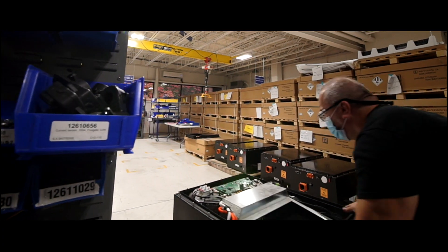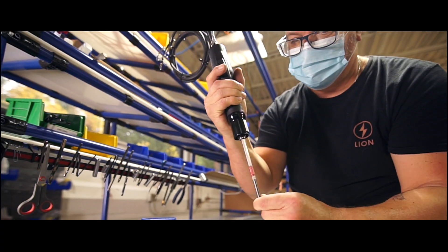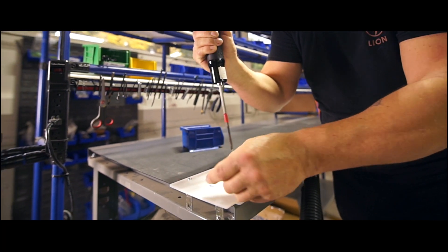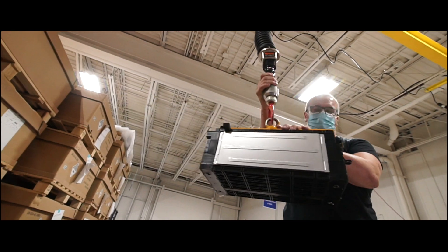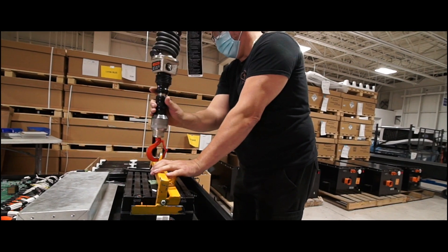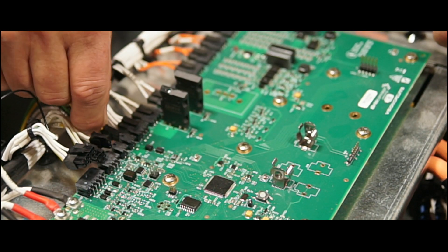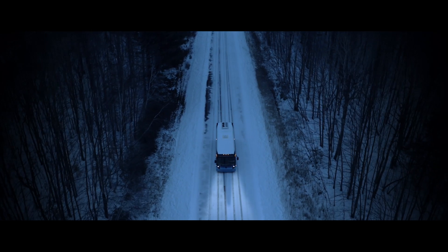At Lion Electric, we also assemble our own battery packs. We have developed our own battery management system (BMS) and battery thermal management system (BTMS) to maximize the safety and performance of our batteries in all situations, from extreme heat to sub-zero Siberian temperatures.